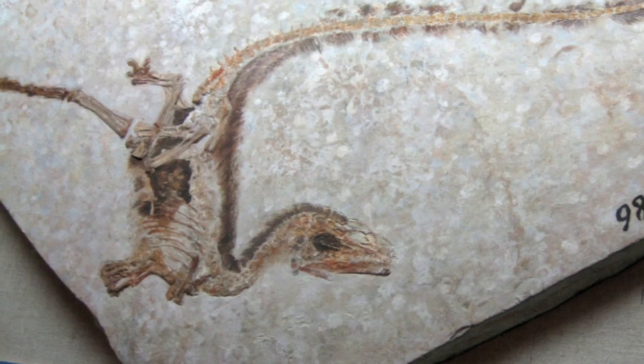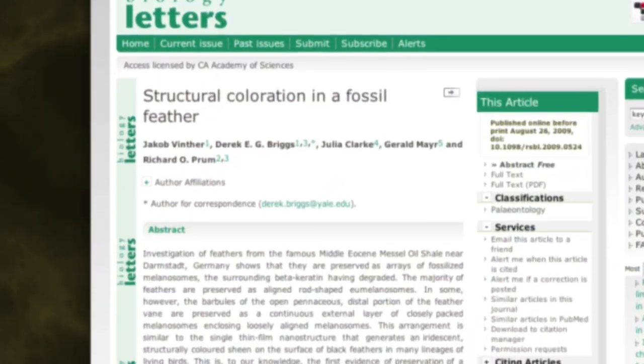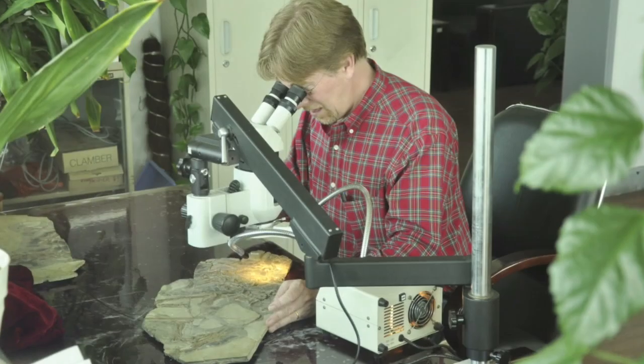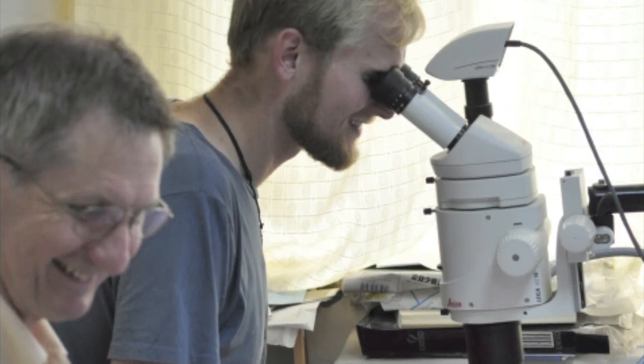But a new study, published on August 26th in Biology Letters Online, might change all of that. In the study, a team of scientists from Yale, the University of Texas, and Germany presented the first evidence of color in a fossil bird feather.